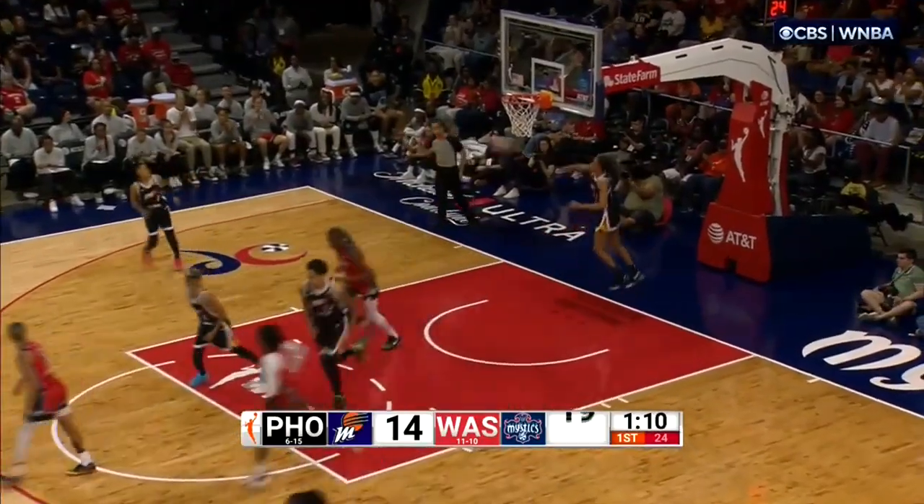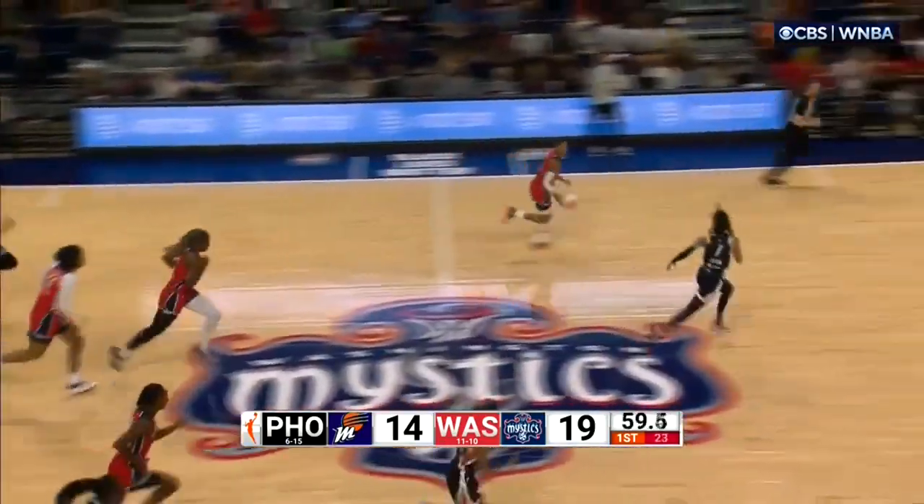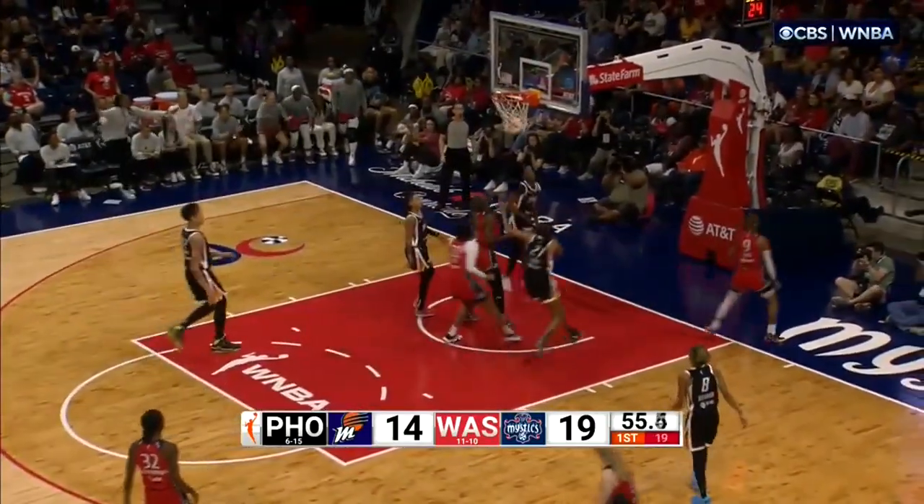Cloud, tough bucket over Jefferson. Bit of a broken play — just pulls up, one dribble pop. Sutton Ross had the handle, thought she was fouled. Here's Cloud in transition: a little hesitation, gets to the bucket. She wanted contact on it.